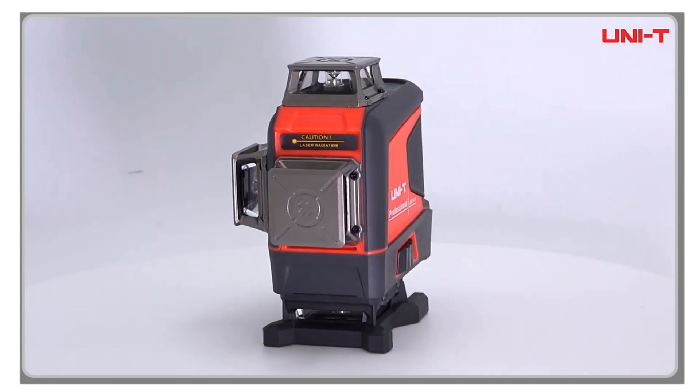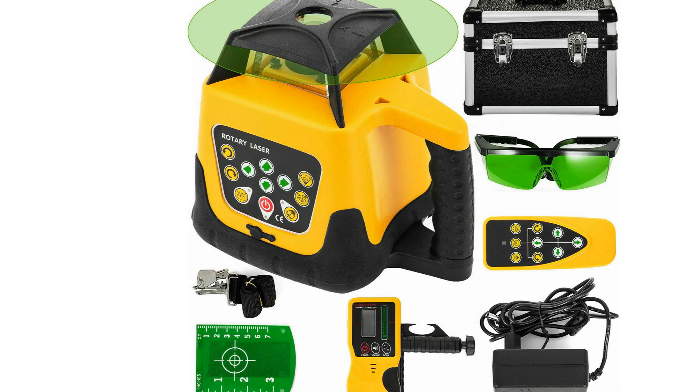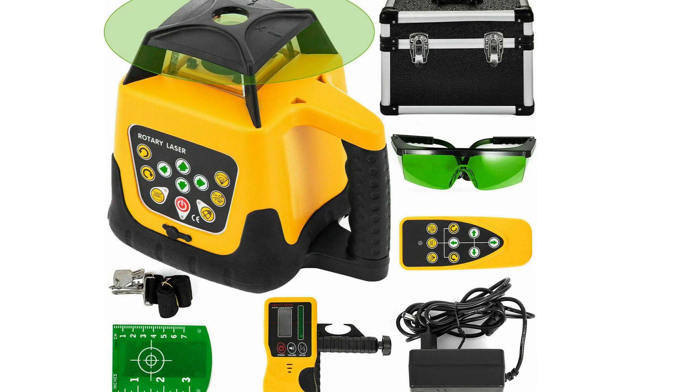In this video, we'll be reviewing some of the best laser levels on the market, and showing you how they can help you take your building game to the next level. So grab your notepad and pen, and let's get started.